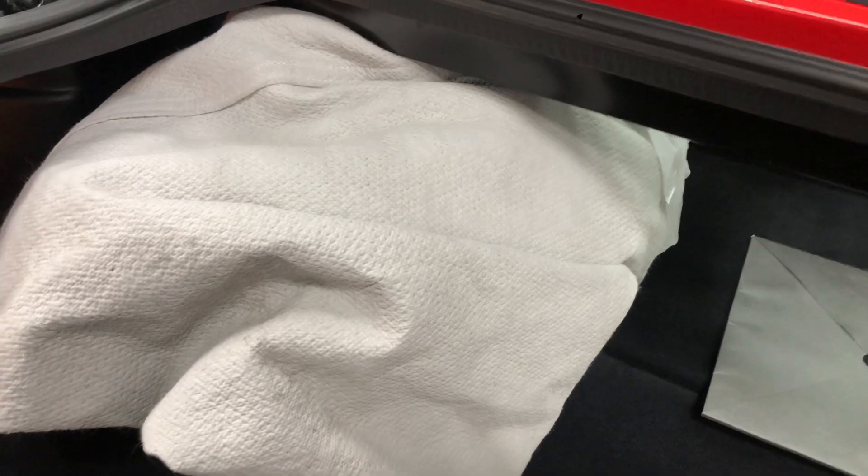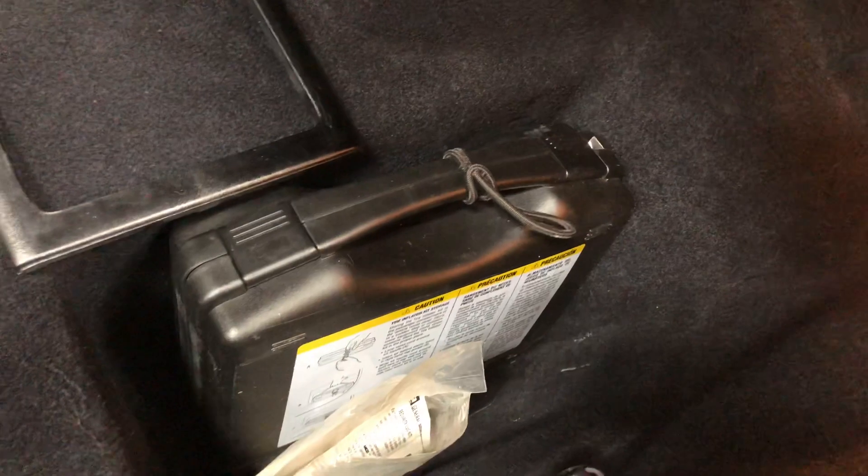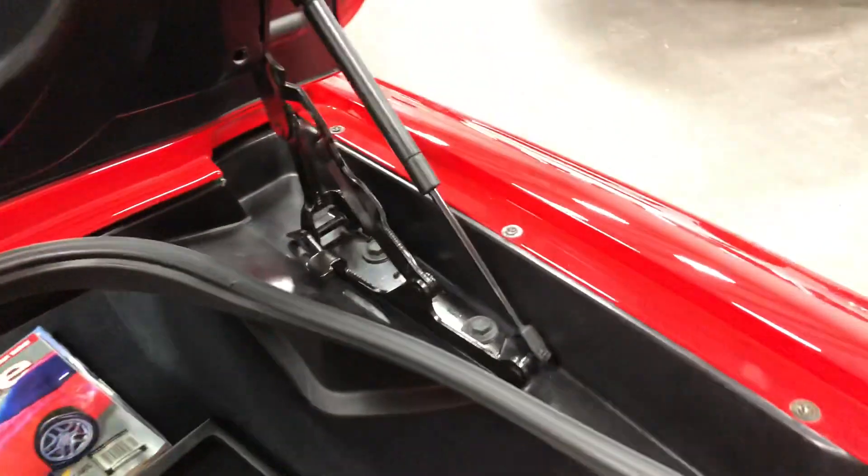It's got a car cover with it and a battery tender right there. Here are your tire kit and license brackets. So all the features are there.